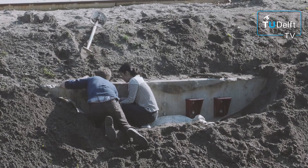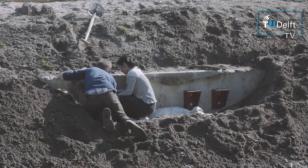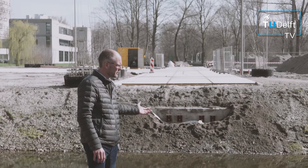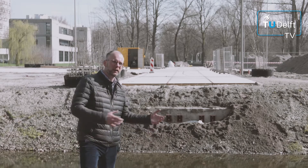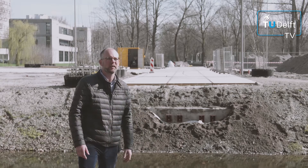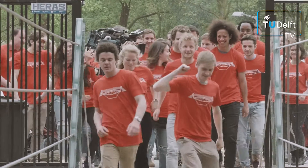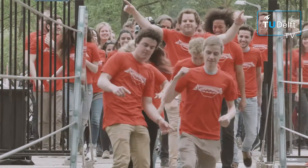These abutments are laid here for future projects of bridges as well. After this bridge is demonstrated and tested, it is taken away again for a new prototype of bridge. In this way, we want to accelerate innovation into society.